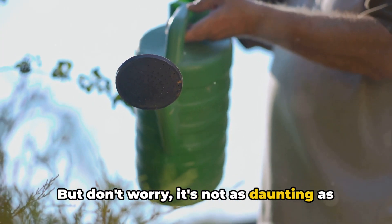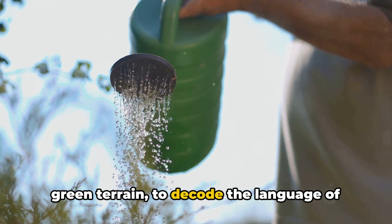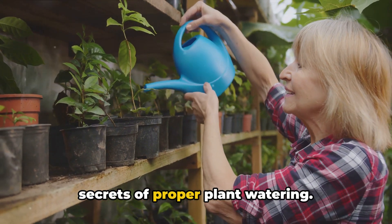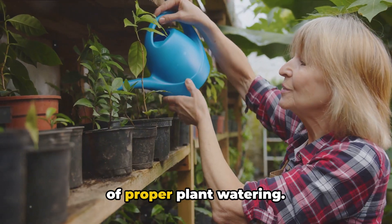But don't worry, it's not as daunting as it might sound. We're here to help you navigate this green terrain, to decode the language of leaves and roots, and to unlock the secrets of proper plant watering. So stay tuned as we unveil the secrets of proper plant watering.